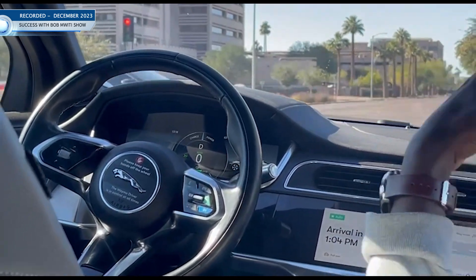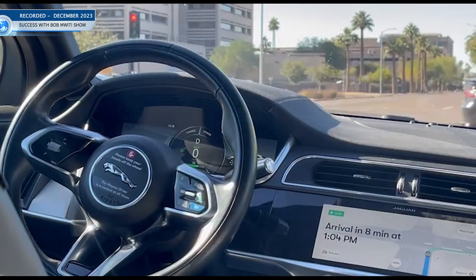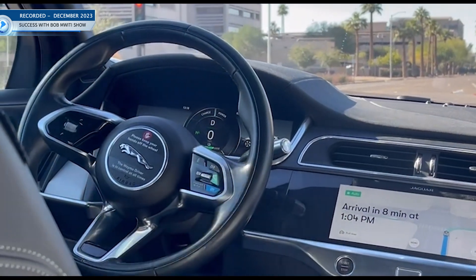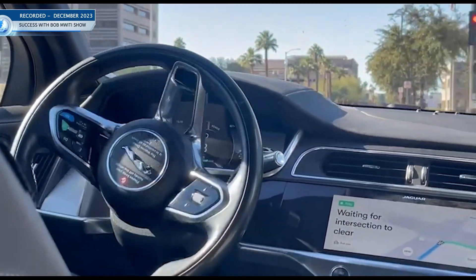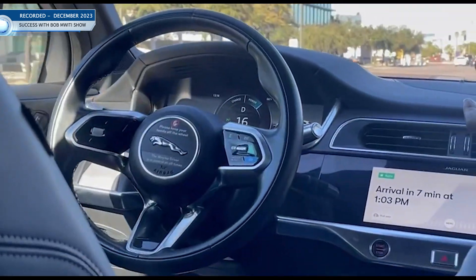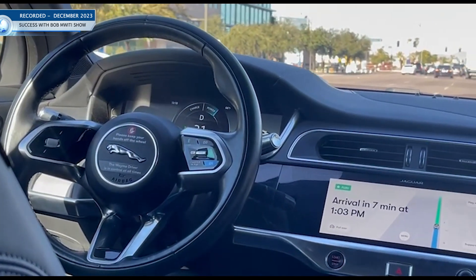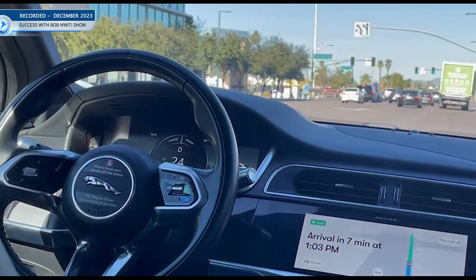Just like a human being would look around — they are looking everywhere. Actually, it's much safer than even human beings. They won't get tired, they won't be distracted by being on the phone and all that. This is basically the future. Very safe — no more accidents. Exactly, it's the future.